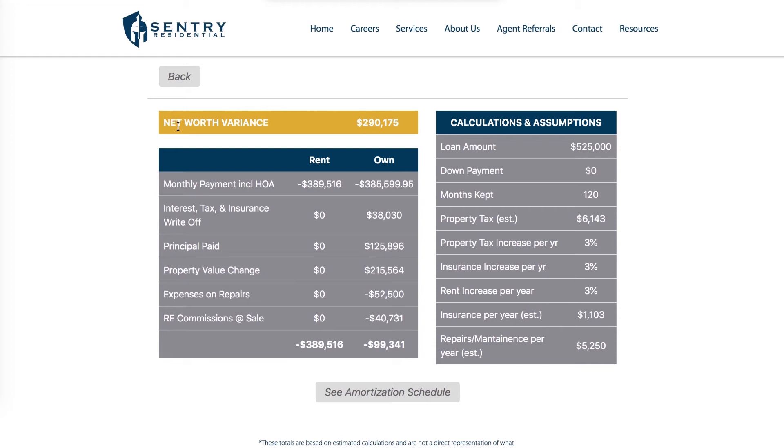This is going to populate my net worth variance over those 10 years. This particular scenario shows that if I were to rent a house, my all-in expenses over 10 years would be $390,000. If I actually purchase a home, my all-in net expenses are going to be $99,000 — meaning my net worth variance over 10 years is $290,000 more, just from owning instead of renting out here in San Diego.